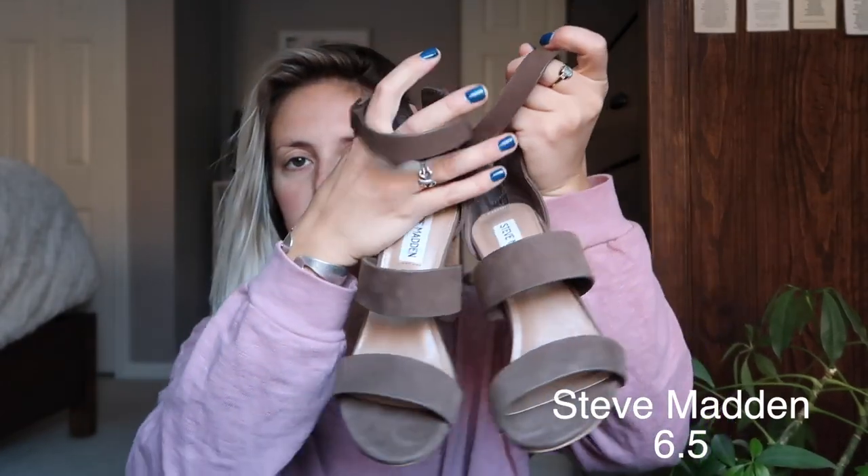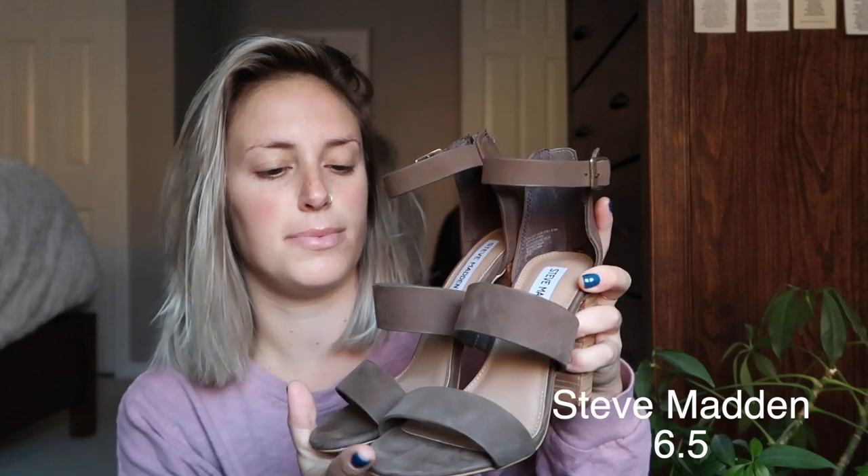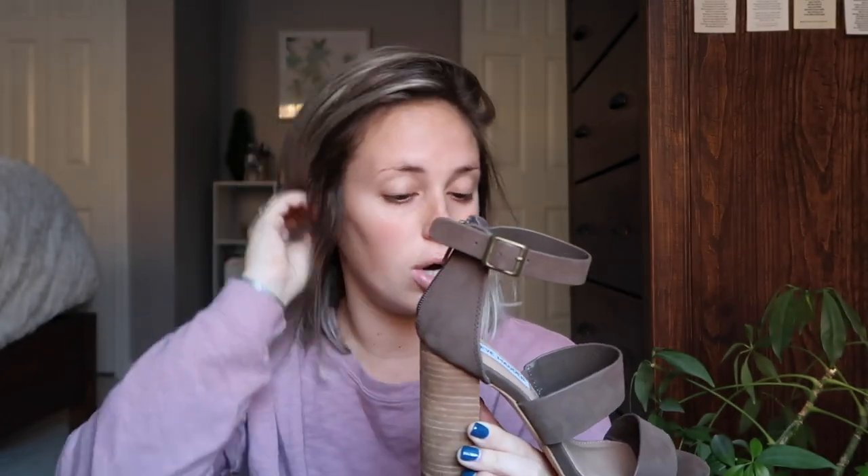This pair of heels I found through an Instagram ad. These are Steve Madden with three straps in a taupey brown-greenish color. They are super comfortable, the straps are very stretchy, and they're size six and a half. They have a really cute ankle strap and zippers in the back, which I love — when I put on heels, having a zipper instead of a buckle makes it so much easier to put them on.